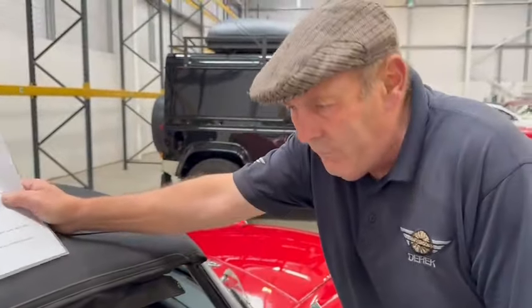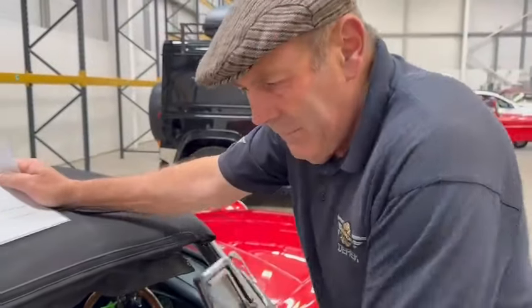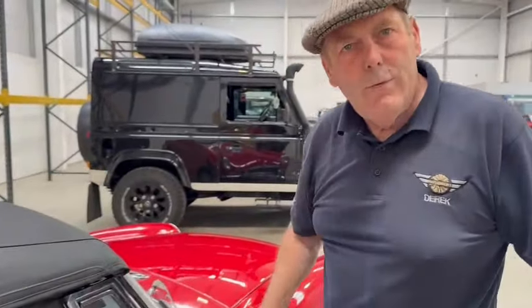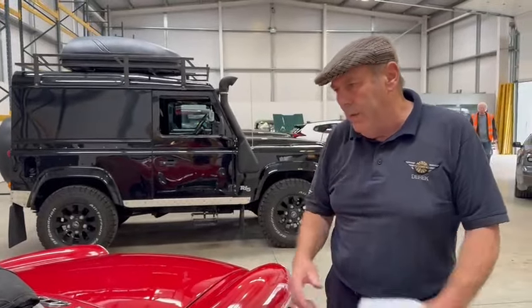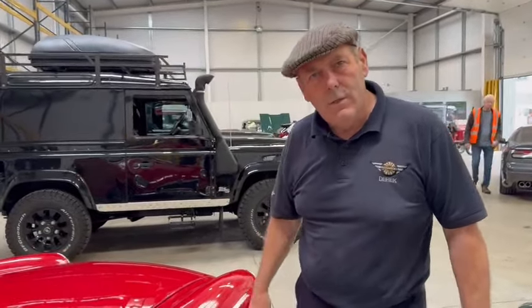Everything's available — every nut and bolt, every little thing is available on these. And actually not expensive, which has surprised me. With the popularity of the car, you'd have thought they'd have been edging the prices up — supply and demand — but obviously not.